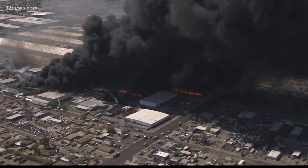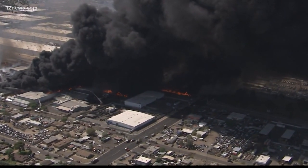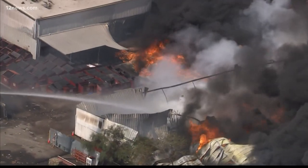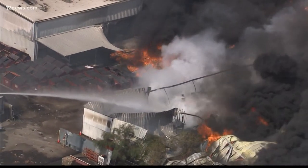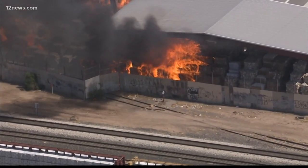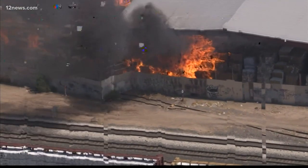What started as a fire in a recycling yard in Phoenix quickly spread into a type 1 incident. At least one firefighter has been injured and power has been knocked out to hundreds. It sent thick black smoke into the air and a plume that could be seen for miles.